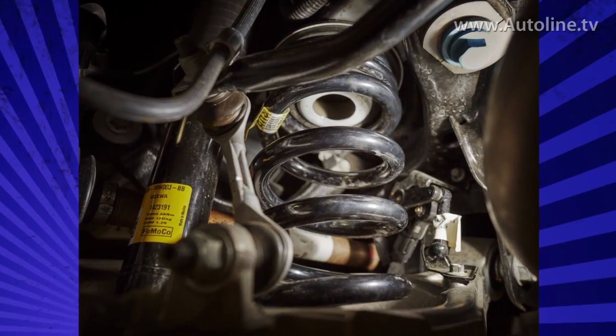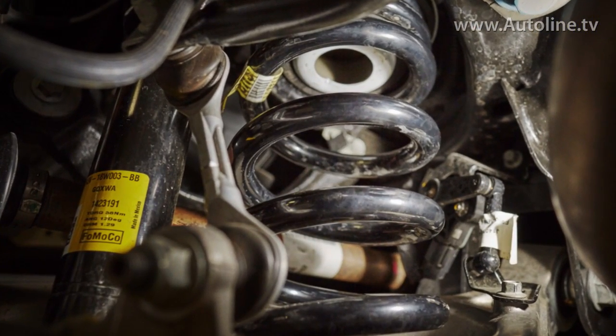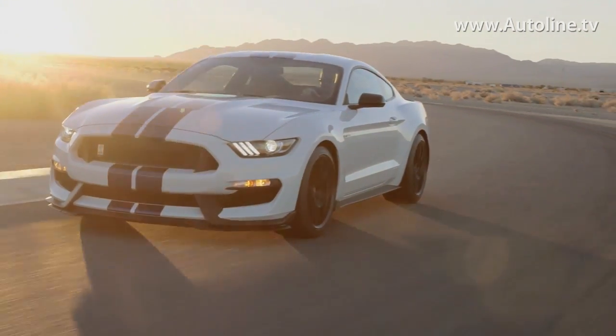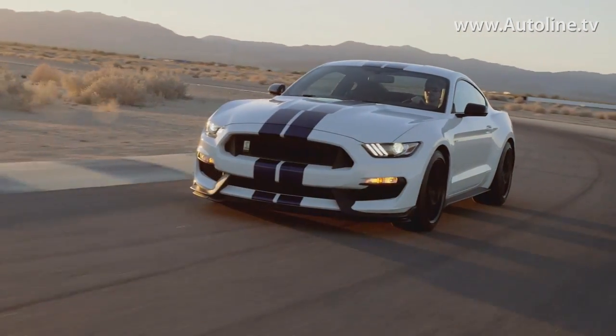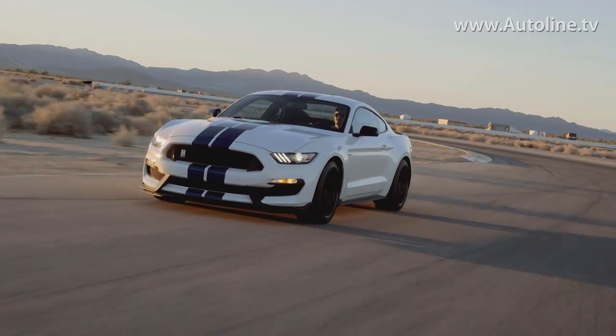The Mustang team wanted better feedback and greater grip, and they went into great detail to get it. The lower arms are cast slightly different on each side of the car because the coil springs are counterwound — they spiral in opposite directions depending on which side of the car they go on. Put it all together, and the springs don't bind up in hard cornering.